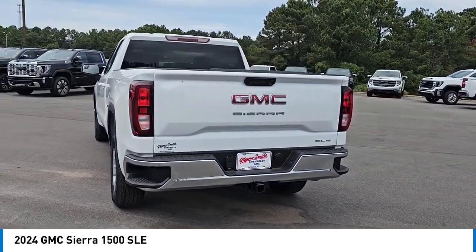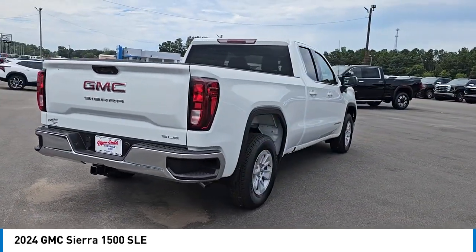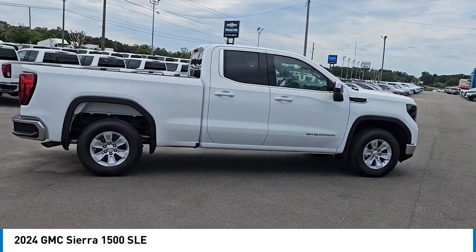Sierra 1500 now comes standard with a Vortec 6.2-liter and 5.3-liter V8 engine and an electronically controlled automatic transmission that combines high-max hauling capability with precise control.